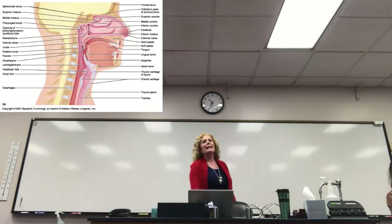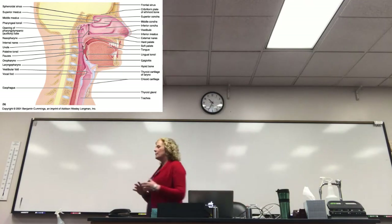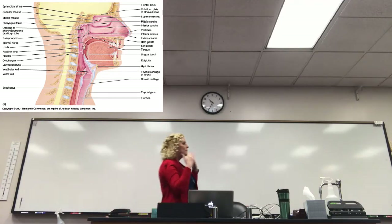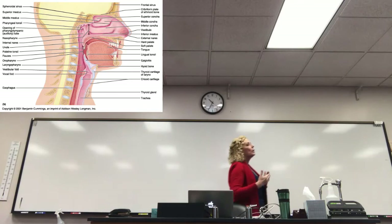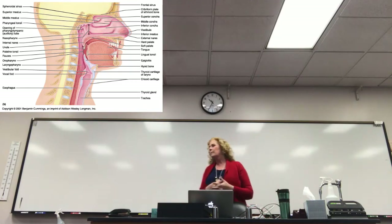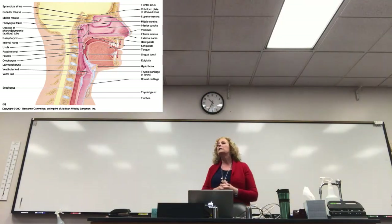We're starting with the nose. In the nasal cavity, you have these folds called the nasal concha. The term isn't as important as knowing what it does. As air comes into your nose, it's coming in at a really high speed, and we need to do a few things with this air before it can get down into your lungs. One of the things we need to do is slow it down so that we can clean the air.